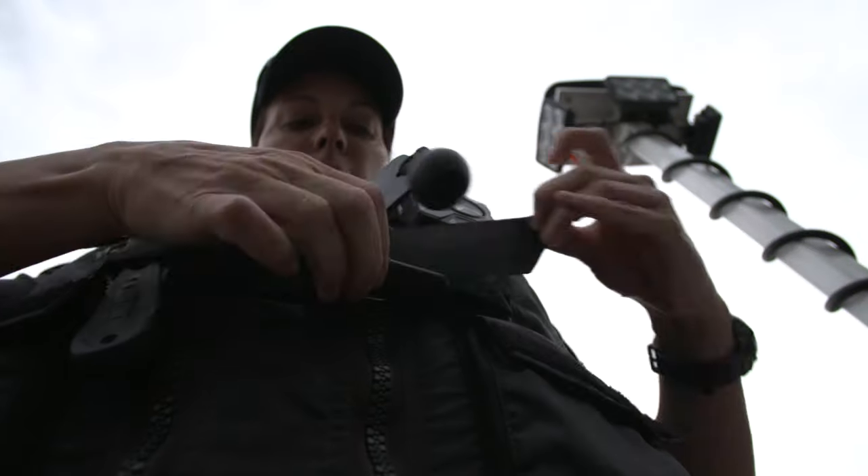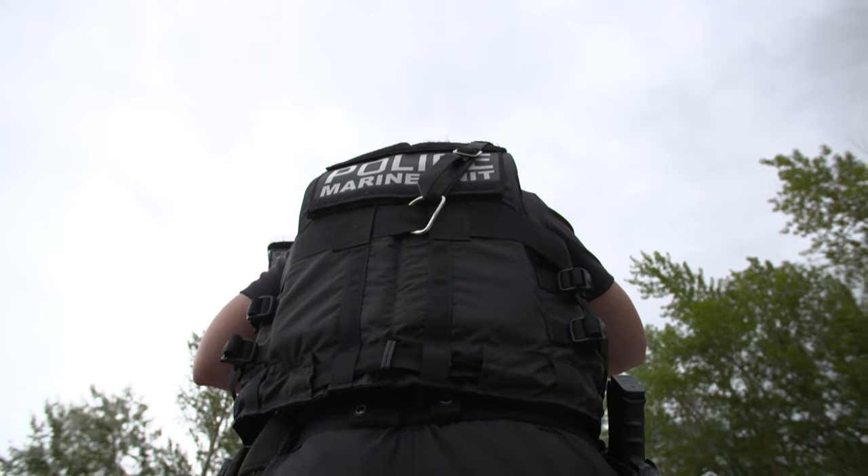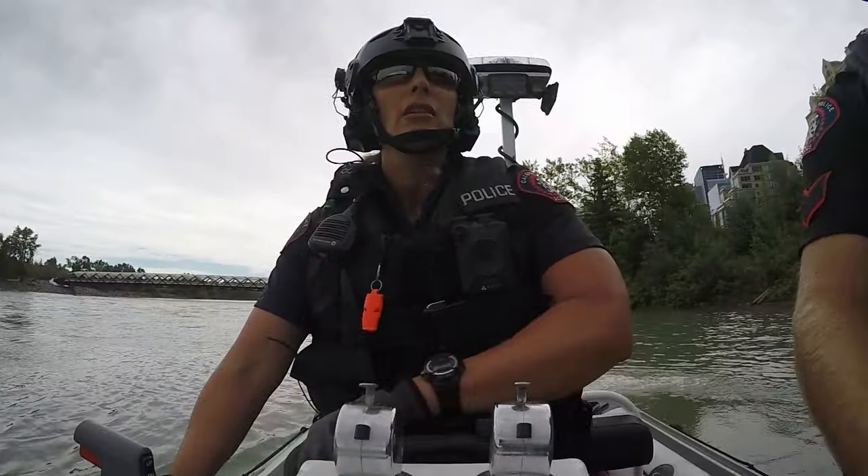Marine 1, dispatch. Marine 1, go ahead. Marine 1, we've just launched — can you show us out on patrol on the Bow River? 10-4.